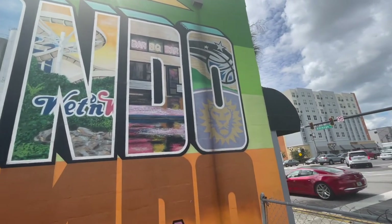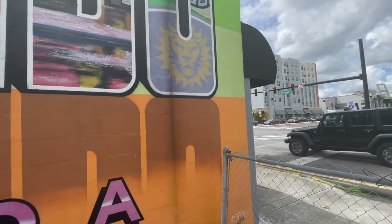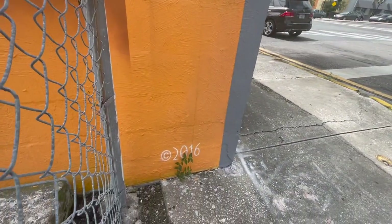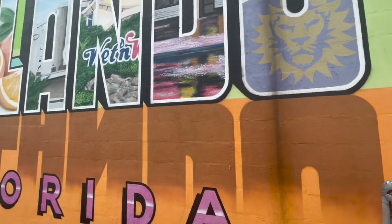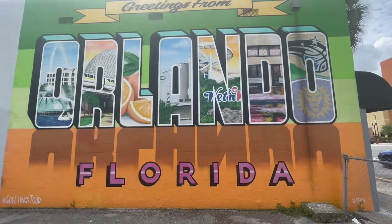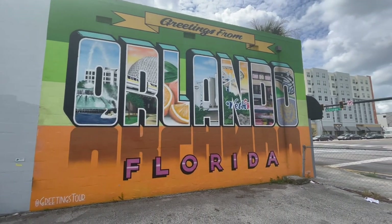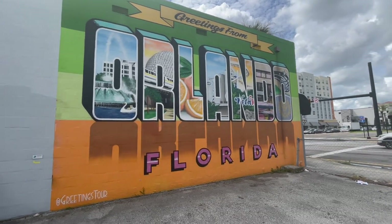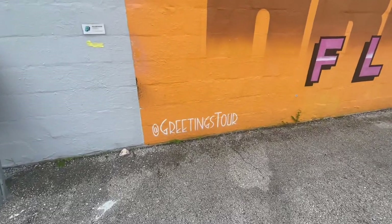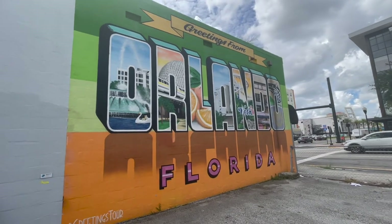You also have Orlando's sports teams including the Magic. This mural was created in 2016, as you can see behind the fence. This is probably my favorite mural — it used to be my logo back when I was 'Sites of Orlando.' It does need a little updating since Wet 'n Wild is no longer there, but it's still very cool. The artist is Greetings Tour — make sure to check him out on Instagram, he has murals like this in different cities.